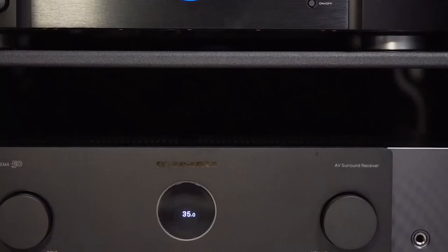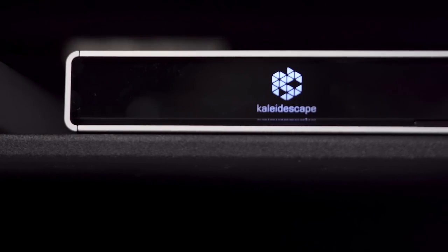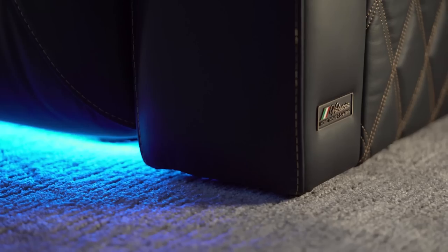Now let's take a look at this amazing transformation Dream Media has done in collaboration with the industry-leading manufacturers — from Epson to Focal, Salamander Designs, Marantz, Kaleidoscape, SVS, and Valencia.